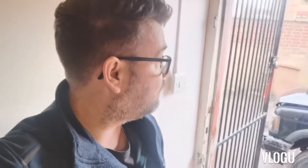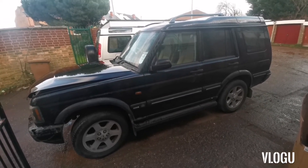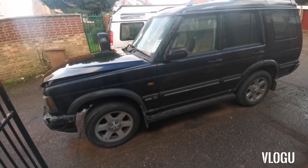Welcome back to the channel. Today we've got a Discovery and we're going to be walking around it — this is the first look we've had to see what problems it's got. We'll show you what we find and what we're going to have to do to get this one through an MOT and back on the road, saving another one from the scrapper. It's a Discovery 2, a 2002, and it's got problems — which there are many.